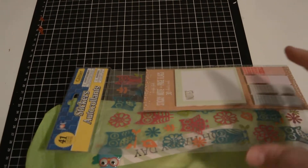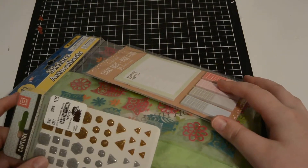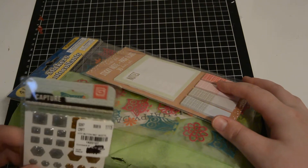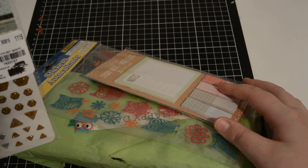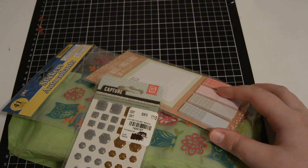Hi guys, I'm back filming another incoming pocket letter. This one's from Jeannie, who is Jeannie Louise on YouTube. I am still sick because I'm still filming at the same night that I filmed my last incoming pocket letter.